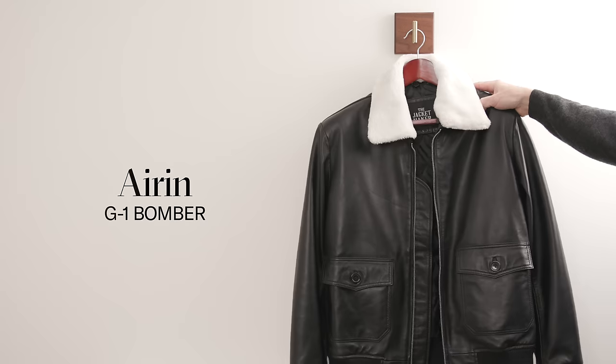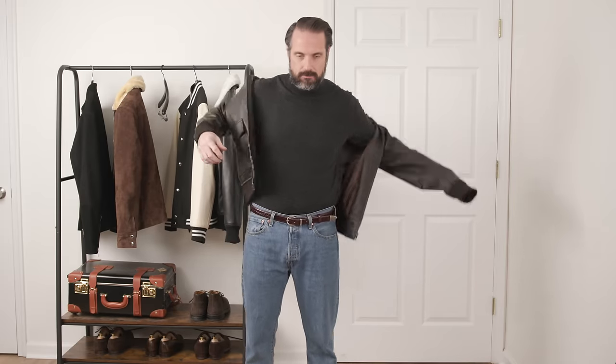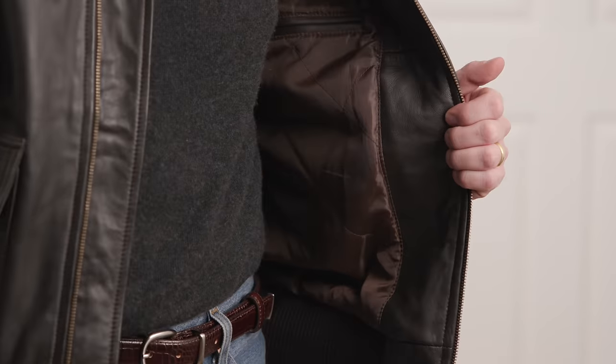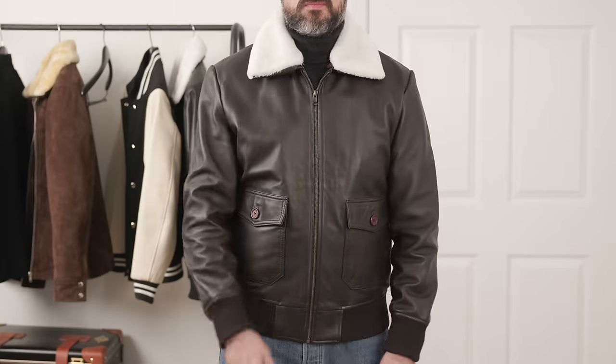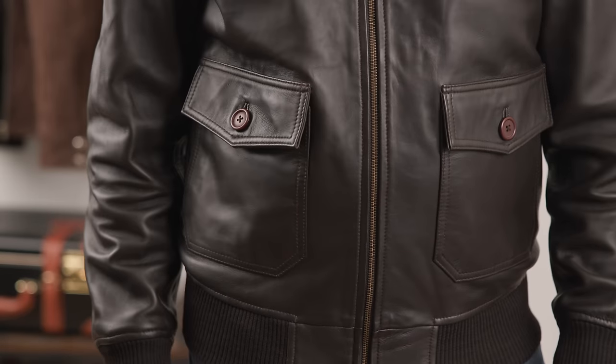Next is the Aran G1 Bomber, which I have in both dark brown and black. It's a sheepskin leather with a semi-aniline finish. There's a quilted inner lining, removable fur collar, rib-knit cuff, zip-up closure, two inside pockets, and two outside pockets with button closures.